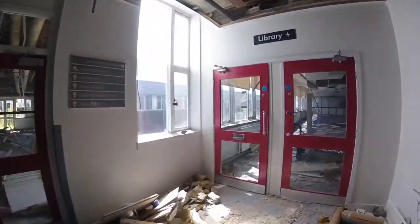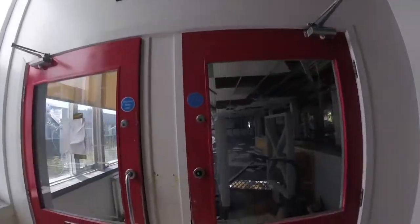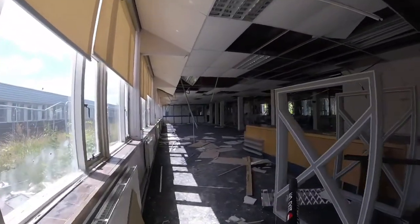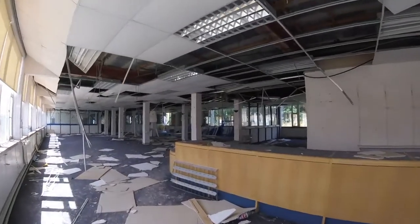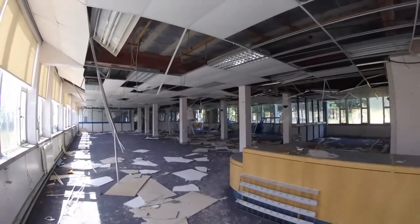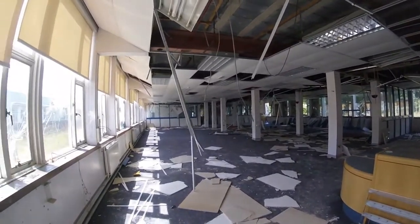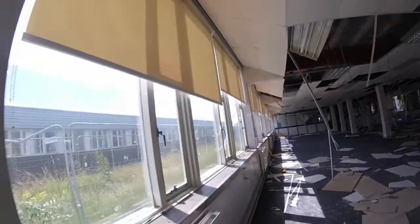Show you the library - what's left of it. Library up there, look. This is what's left of the library, boys and girls - not a lot. Reception desk, that's about it. Shelves have all been taken out. Not much left, so we're on to the next one.